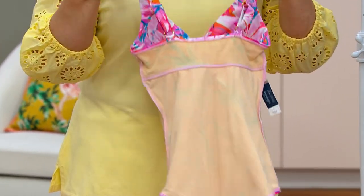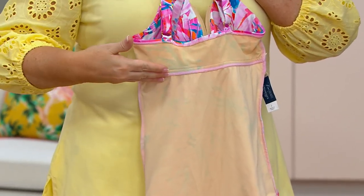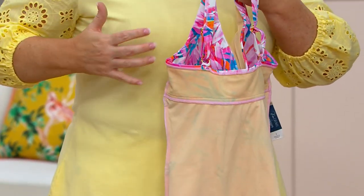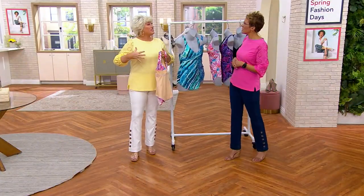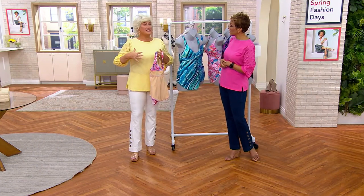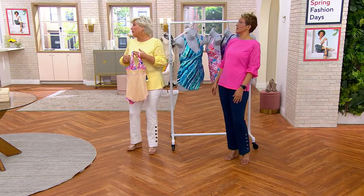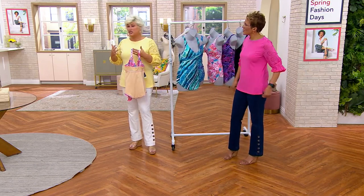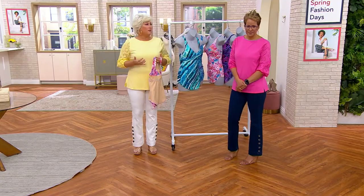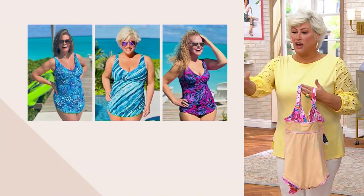And then you get the power mesh all the way in the back, too. So you have the power mesh bra, everything in your cup size. My sister wore this on air today — she's a G cup. Her cup runs over, people! And when she put on this suit, it made her look like a D. It just — there it is. There's a suit.